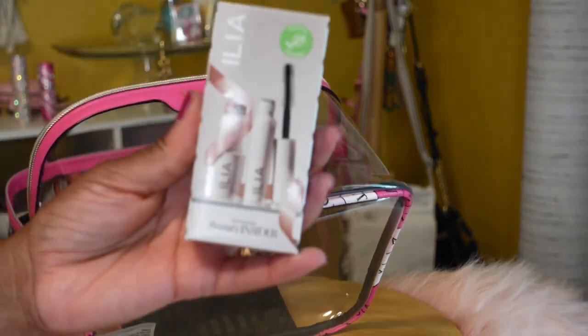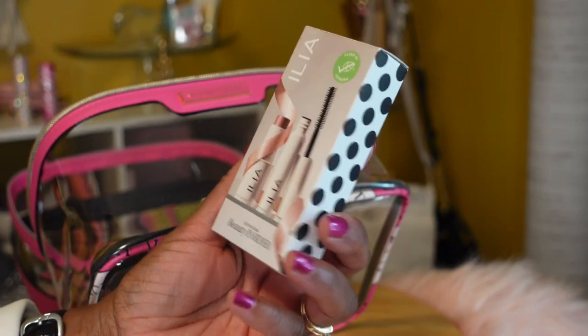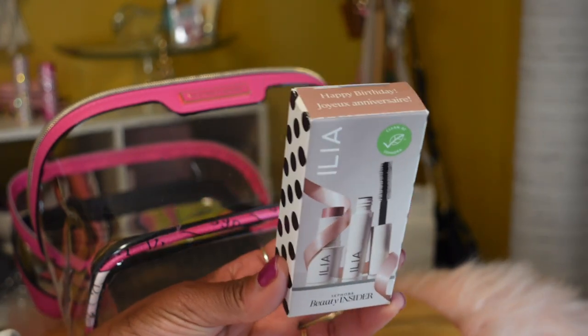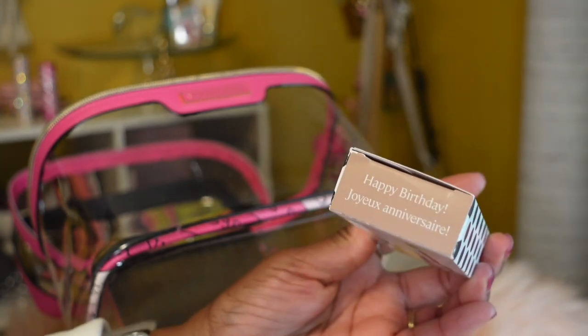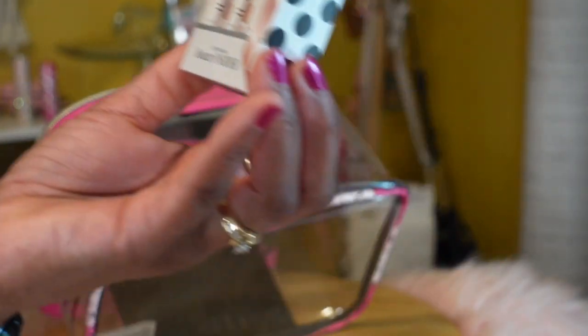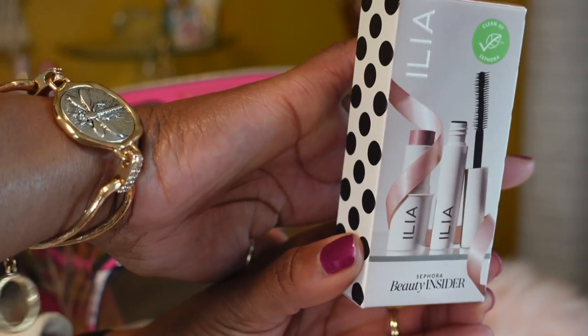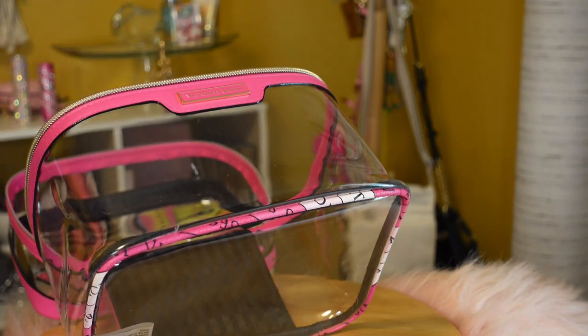Last but not least — my birthday month was July, and if you're a Sephora member they give you a birthday gift where you can choose from three different items. I chose the ILIA mascara because I'm interested in trying it.